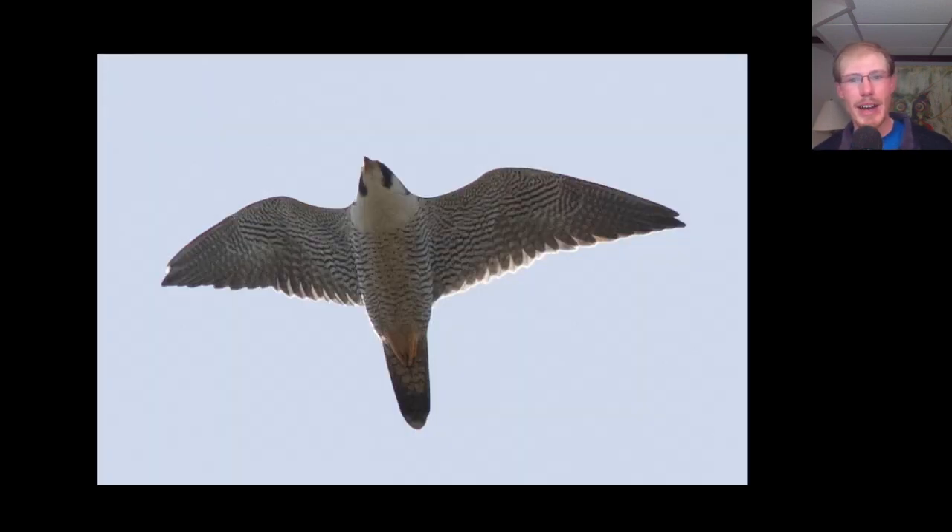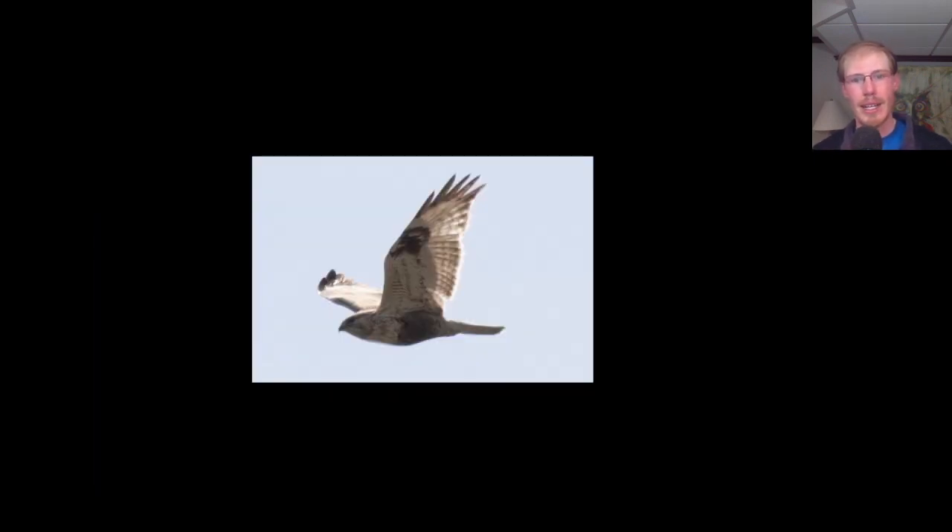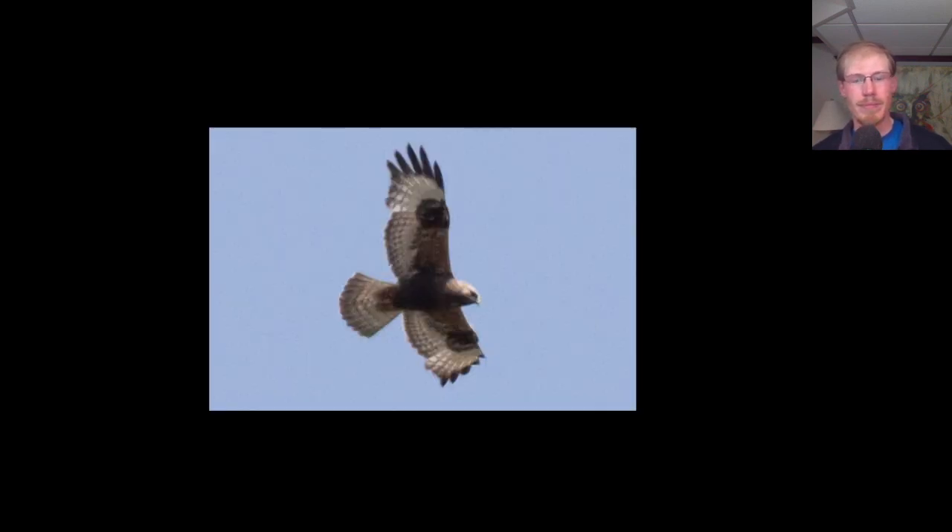Here we have a bigger falcon — this is a peregrine falcon, and it's an adult. We can tell that because it has horizontal barring on the breast rather than vertical streaking. Here's another light morph rough-legged hawk. And here's what might be called an intermediate morph or dark morph rough-legged hawk — it's not the jet black that we see on adult males, but it is definitely darker underneath than the light morphs we saw today.